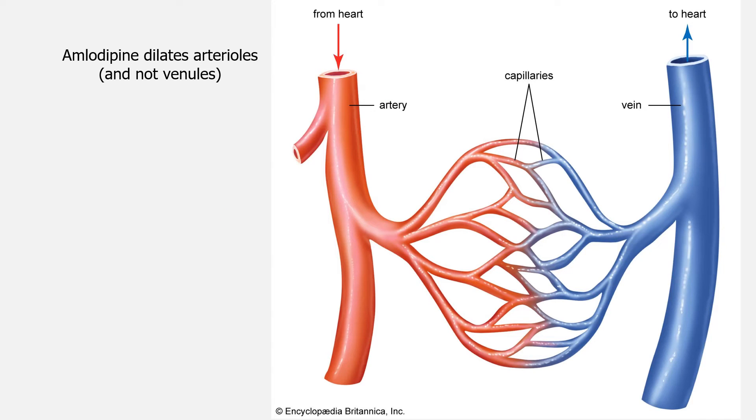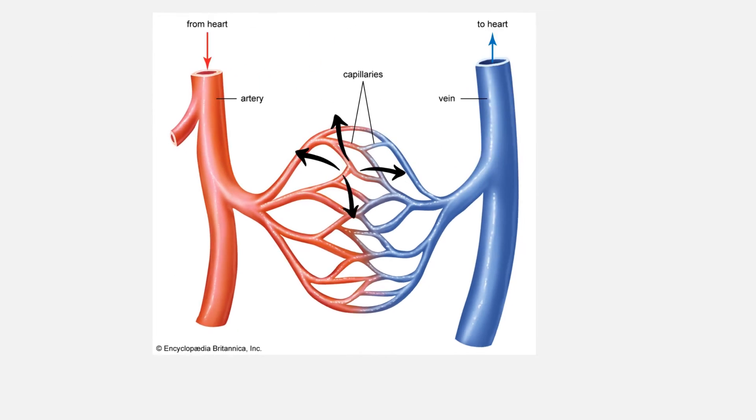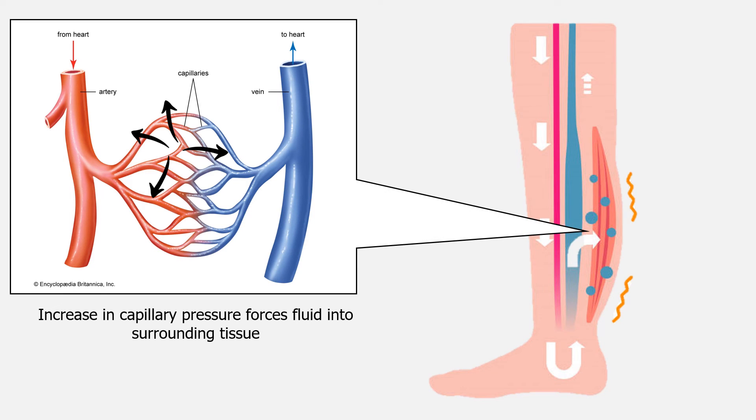The increase in blood flow increases pressure within the smaller blood vessels called capillaries. This causes fluid to seep through the walls of the vessel into the surrounding tissue. The buildup of fluid within the tissue causes abnormal swelling. While the ankles and feet are most commonly affected, you may also experience swelling of the hands and lower legs.